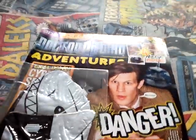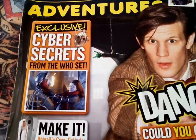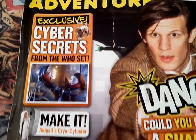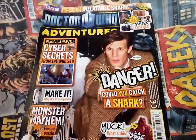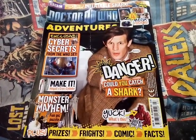Yeah okay, so that's the magazine. Now I'll just get the gift out - I have the scissors again so I don't rip anything. I hope I don't rip anything. No damage whatsoever. Exclusive cyber secrets from the Who set - so you can see the magazine fully now. That's really cool.